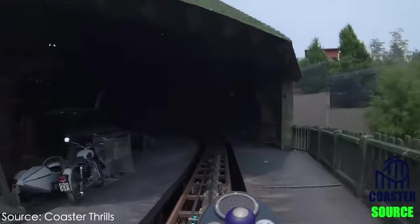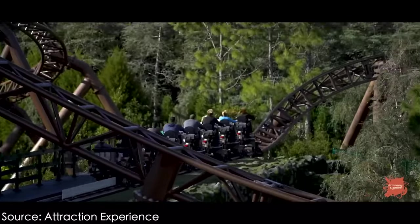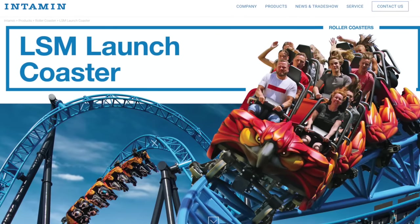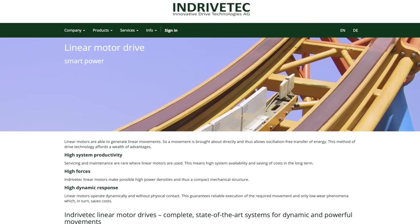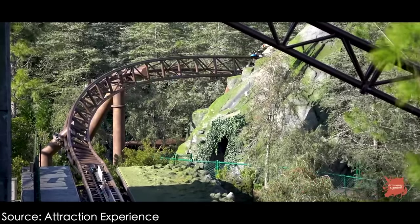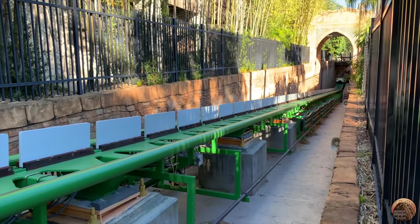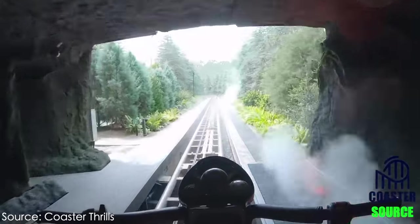Since Hagrid's Motorbike Adventure spends most of its time at ground level, it features seven different launches powered by linear synchronous motors, or LSMs, to keep trains rolling around the 5,053 feet (1,540 meters) of track. Intamin advertises their LSM-launching roller coasters using fifth-generational LSM technology, with LSM stators produced by a company named Innovative Drive Technologies (InDriveTech). While the LSM stators themselves aren't unreliable, having seven launches means more opportunities for launch errors like rollbacks or other minor issues. It's common for other Intamin multi-launching coasters like Maverick or Taron to feature just two or three launches, but Hagrid's features a whopping seven of them.